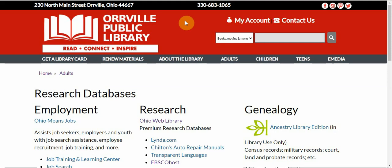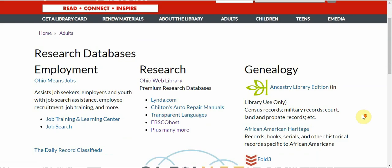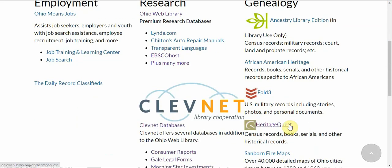Welcome to this month's Database Showcase. Orville Public Library offers many databases through our partnership with Clevenet. You can access all of these databases on our website by going to the Adult tab and selecting Research Databases. This month we are looking at HeritageQuest.